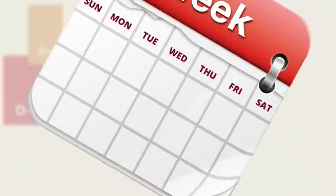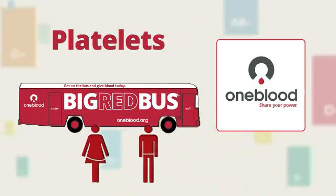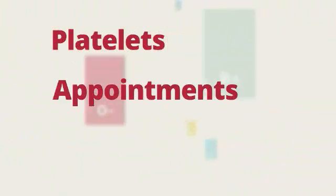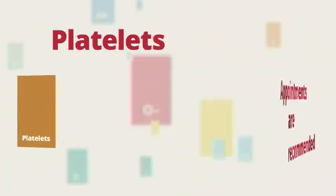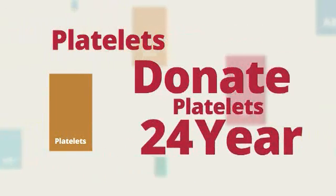The best days to donate platelets are Friday through Monday to meet hospital needs. You can donate platelets at any one blood donor center and on select mobiles. Appointments are recommended. You can donate platelets every 7 days for a total of 24 donations a year.